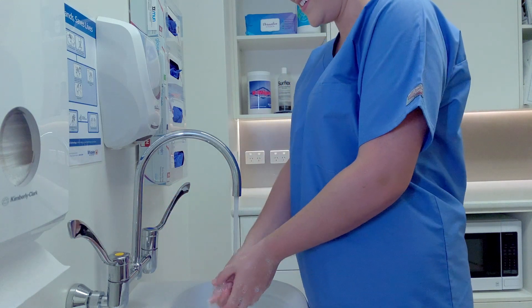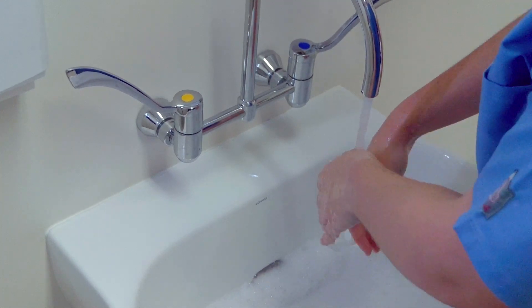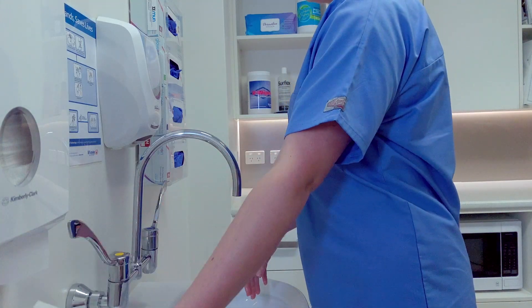Rinse hands thoroughly with water. Then dry hands with a disposable paper towel.